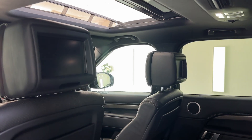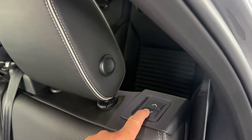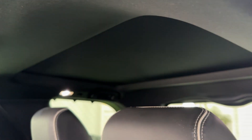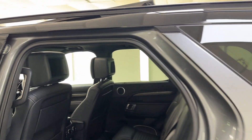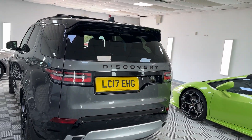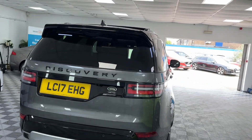Got rear TVs and rear climate as well. Got the electric seats. Of course the third row seating to give it seven seats. Got a separate sunroof in the back for the rear passengers, and obviously the front one as well. Reverse camera, and the gloss black letters and number plate holder.